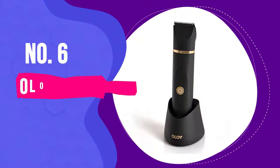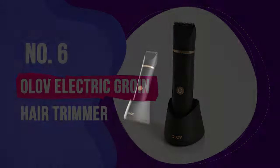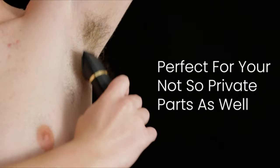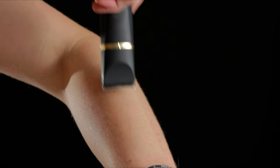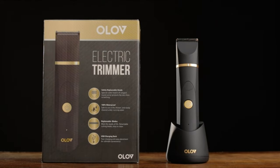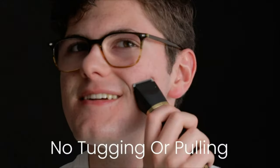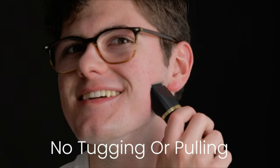Number 6: Olav Electric Groin Hair Trimmer. Olav isn't a name that sits amongst the big boys, but they still found their way to the best groin trimmer overall spot. This ball groomer does everything you need it to. Its ceramic blade and titanium protective guard are built to avoid scrotum snares and pulling hairs.